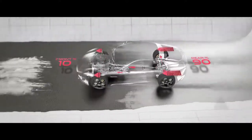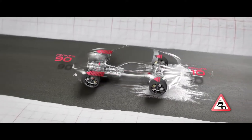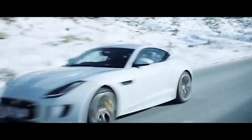In challenging environments, more of the power is transferred to the front wheels. Then, when conditions improve, it sends the power back to the rear wheels where it belongs. Perfect dynamics, outstanding performance all year round.